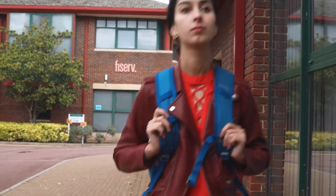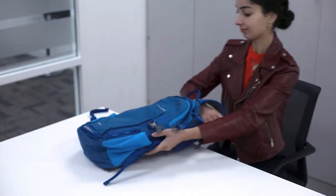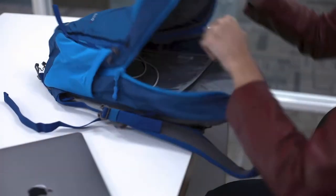A backpack with padded straps is the best option for your shoulders because it distributes the weight evenly. Do your best to pack as light as you can by choosing a lightweight device and only the essential accessories,